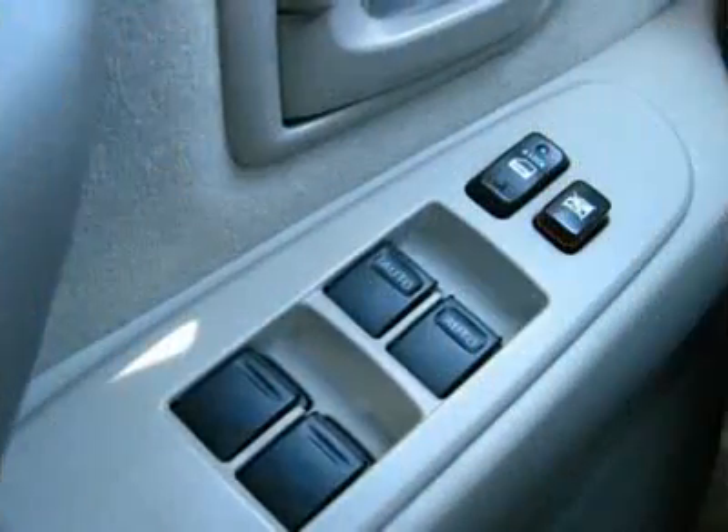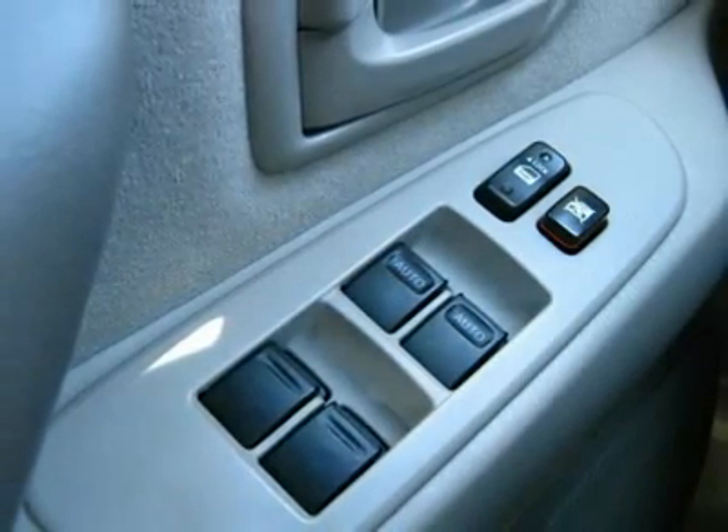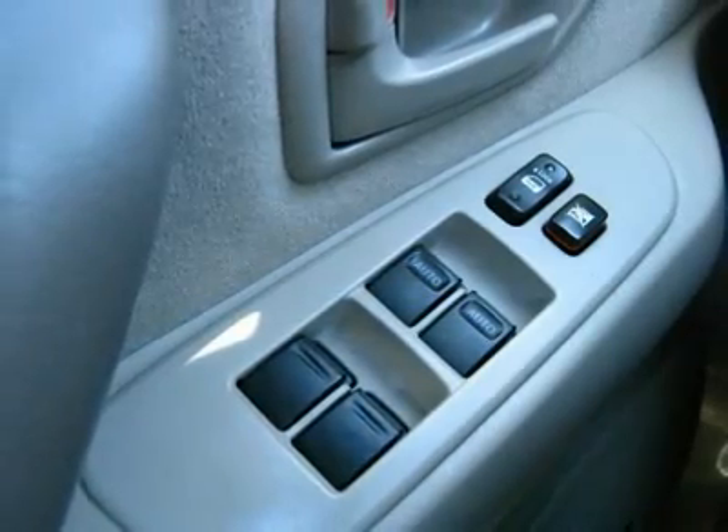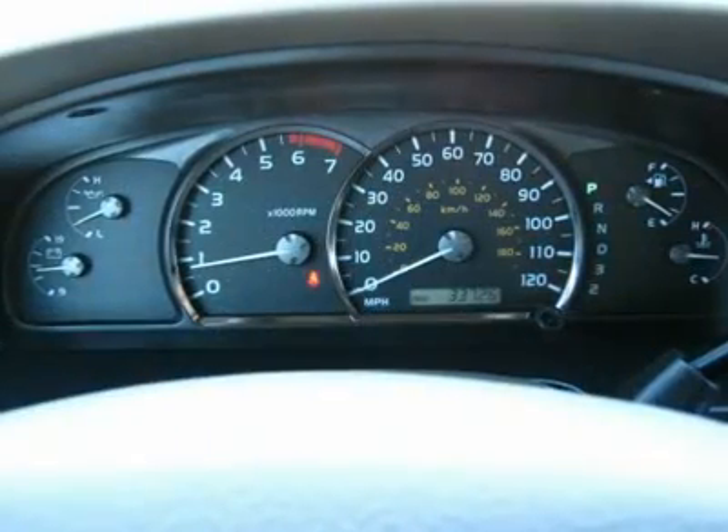We want the vehicles to look and feel as new as possible, and we know you do too. We believe this helps maintain the value, as well as creates pride in ownership of Toyota Certified Used Vehicles.